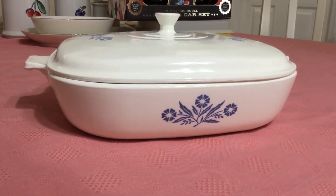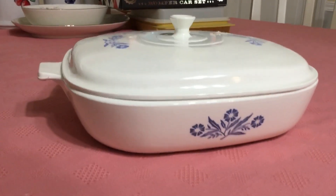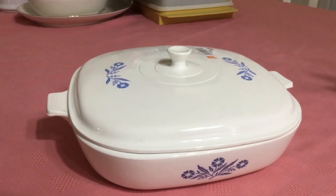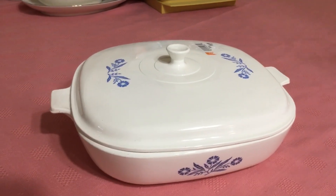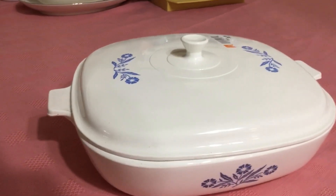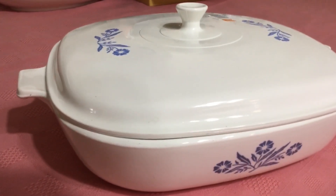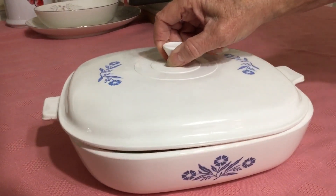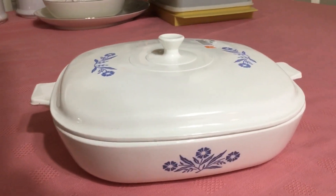That's called a first-generation back stamp, and this back stamp dates this piece to 1958 to 1961. After that they moved over to the blue stamped logos. It's a CorningWare Cornflower Blue Pyroceramic 10-inch lidded casserole. I think I'm going to ask about $30 for it.